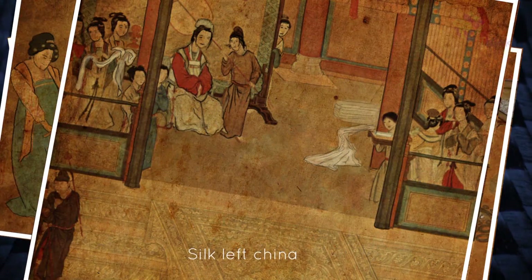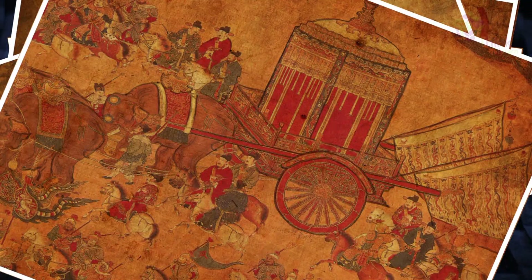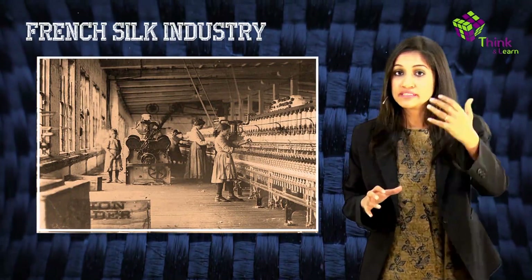Silk eventually left China through a princess who was promised to a prince — the Prince of Khotan — in the early first century AD. The princess refused to go without the fabric she loved so much, and she would be the very first to break the centuries-long ban on silkworm exportation from China. Now, scientists who later sought alternatives were not motivated by concern for silkworms, but by two things: the sky-rocketing prices of silk, and a disease which hit the silkworms in the 1860s, threatening the French silk industry.